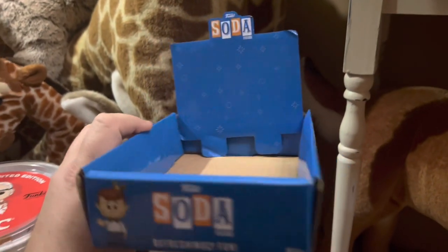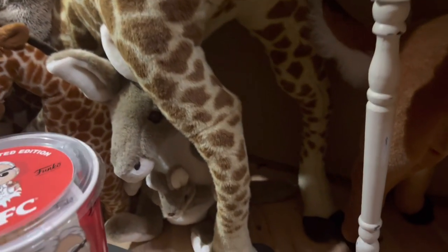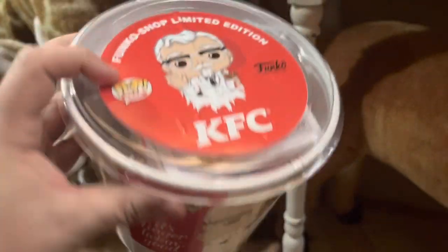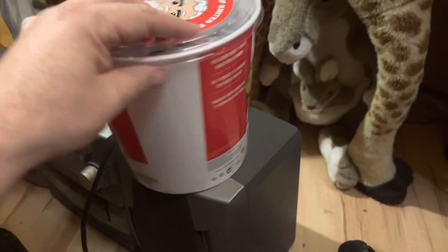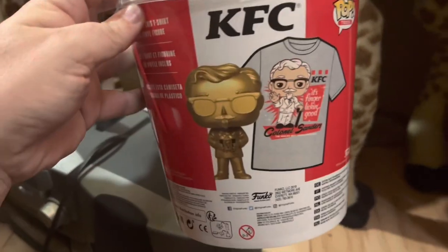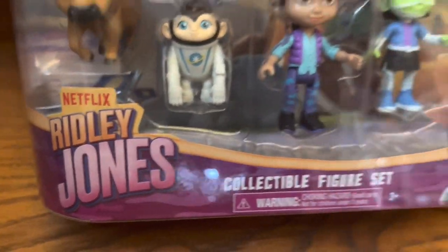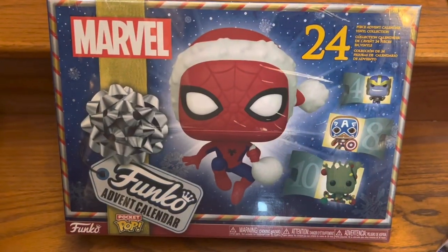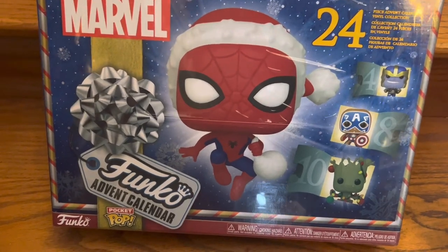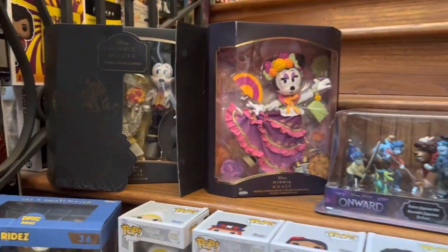Some more miscellaneous stuff: we have this empty soda Funko can box worth about $10. Then we have this really cool KFC bucket with a Funko figure and t-shirt in it, worth about $40 — I just love the graphic of it being like an old KFC chicken bucket. Next, we have this little Ridley Jones figure set from Netflix, worth about $8. And then I have this really cool Marvel Advent Calendar, worth about $30.